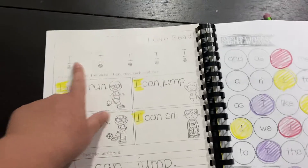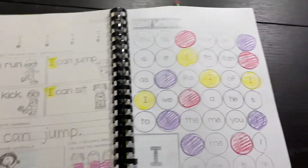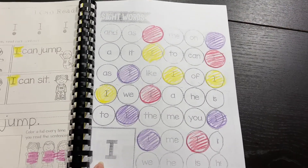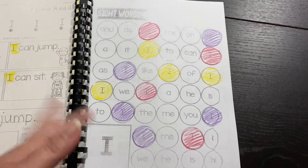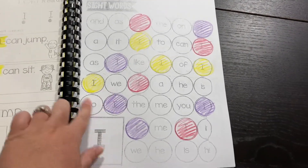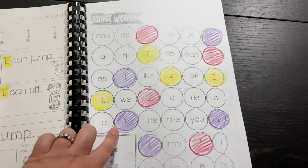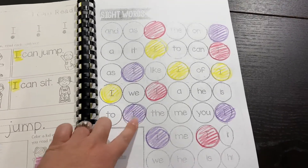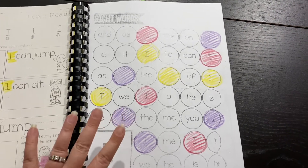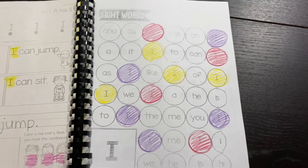Over here, they're just going to color in the sight word that we're working on, which today is I. So they don't have to color it nicely — they can scribble. It doesn't really matter. The purpose is just for them to recognize which one's I. Some kids are colorers and they will spend hours coloring these circles, but I have to remind them it's okay to scribble because this isn't something we're trying to make look pretty. We're just trying to find the letter I.